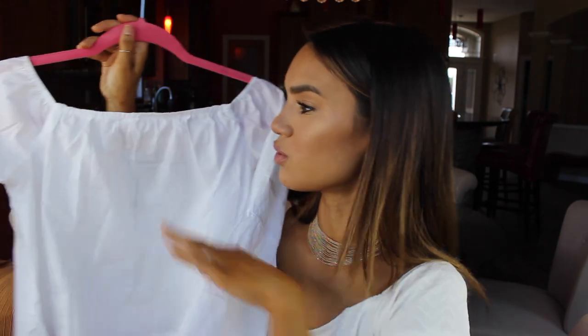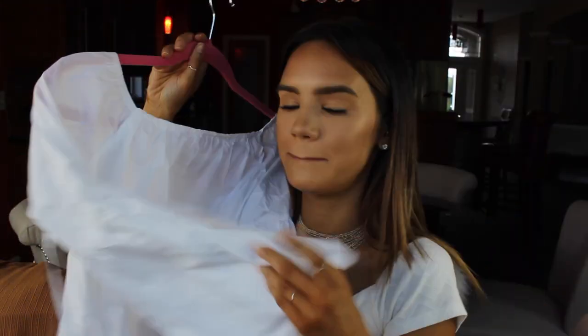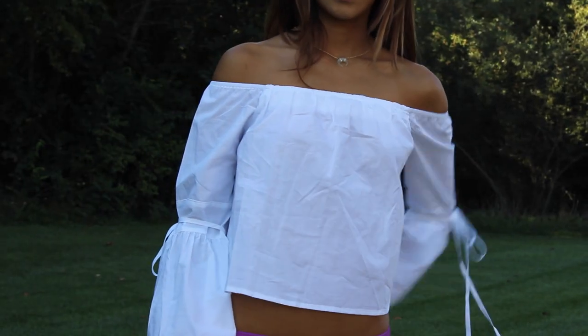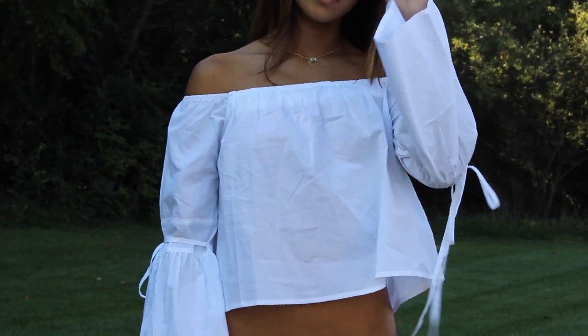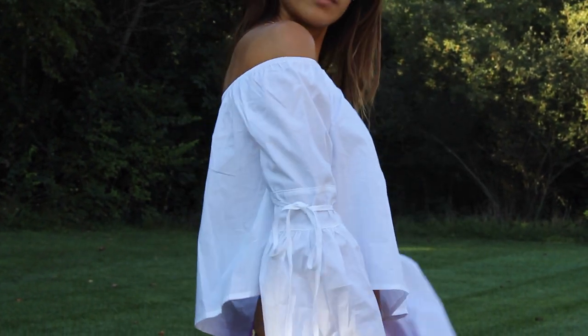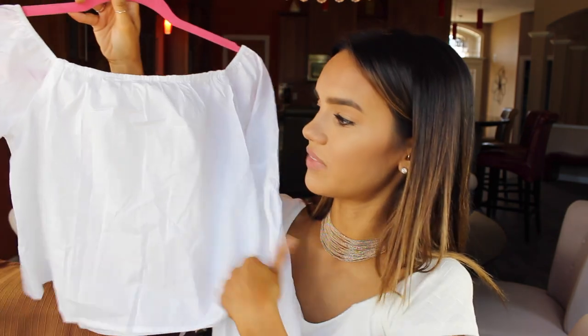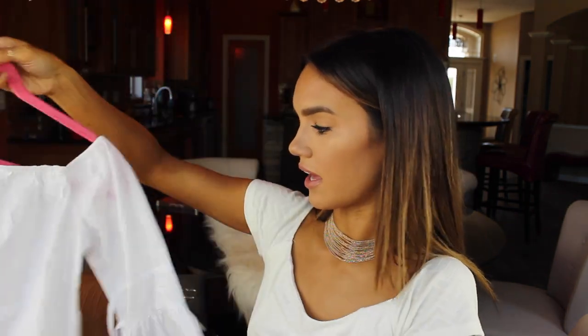This is an off the shoulder white top from Missguided. It has these amazing gigantic bell sleeves, and it also has these really cute tie details on it — that looks really cute. It's a really nice, lightweight cotton. I believe this is cotton. It's a really nice lightweight fabric and I really like how that looks.